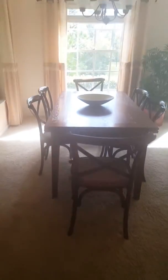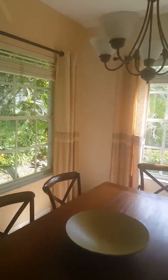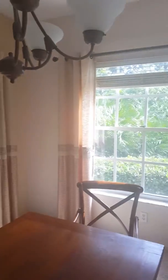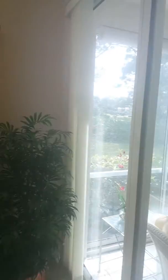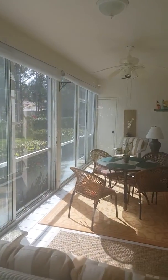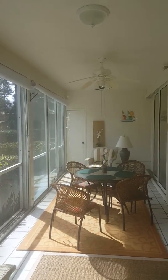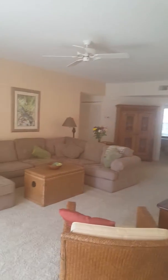Carpet is in very good shape. I like this area too — it's very sunny. Again, it's nice landscaping out the window. The lanai here has the double-paned glass. I'll take you out there in just a minute.